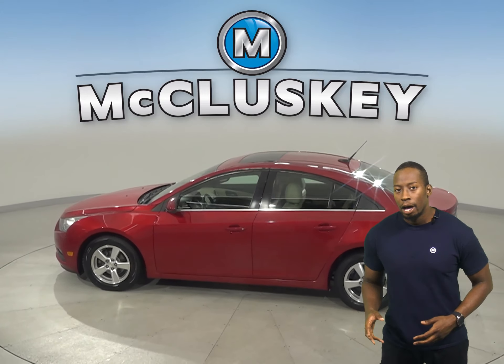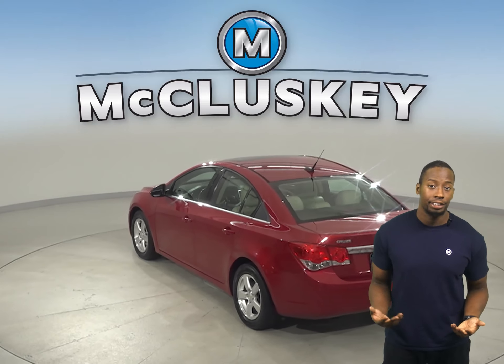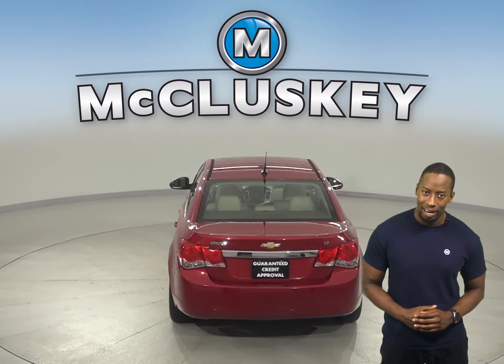There's power steering, powered windows, and powered door locks. The driver's seat is also powered, and thanks to the security system, this vehicle will be safe from thieves and or pranksters.